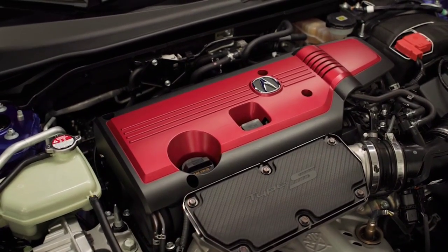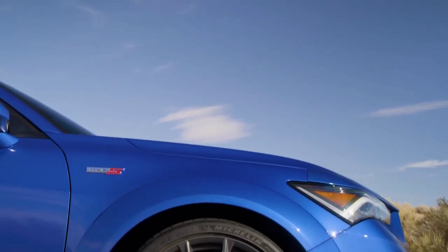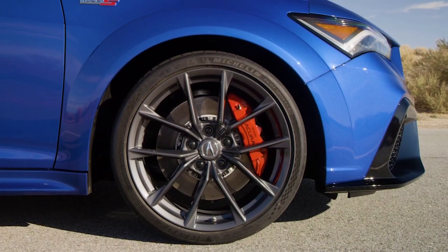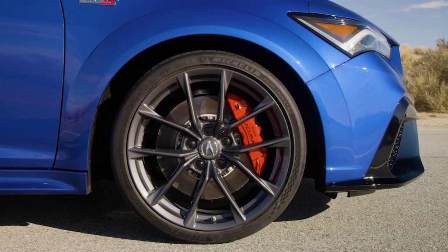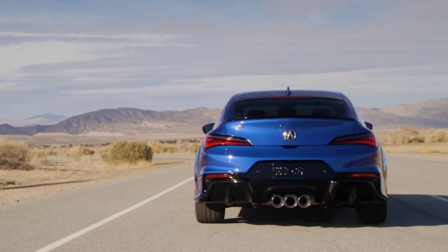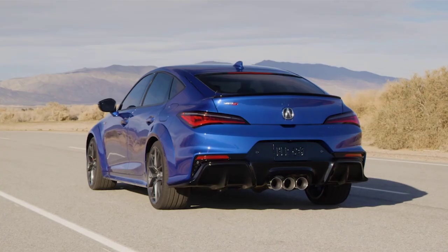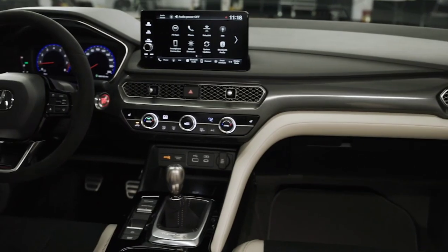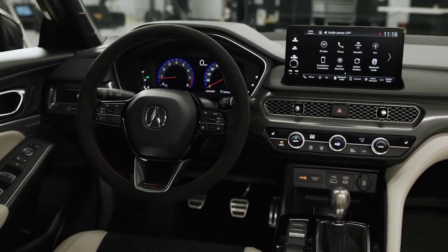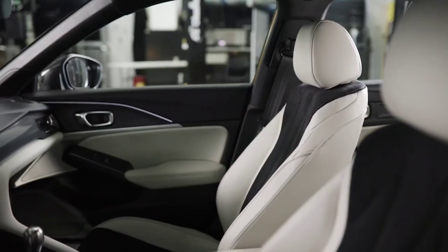It rides on 19-inch wheels with a sharp gray finish and a 10-spoke design, with Michelin Pilot Sport 4S tires in size 265/30s. The exterior is available in the model-exclusive color Tiger Eye Pearl. The Type S wears new body panels ahead of the A-pillars, including a revised front fascia and an aluminum hood with a vented section. The fenders are also wider.